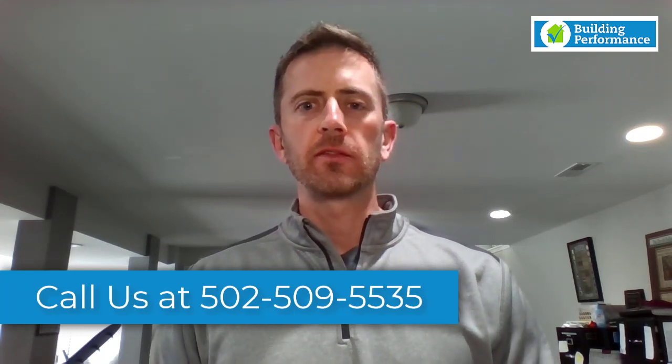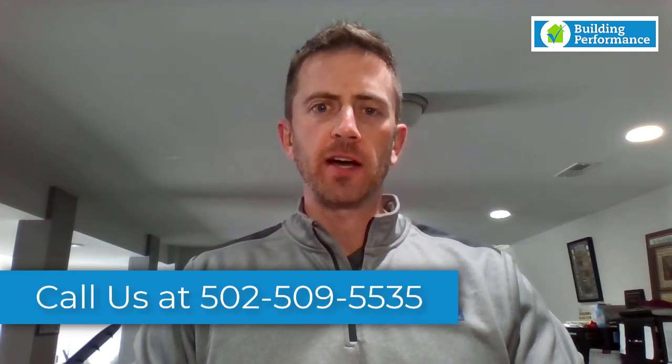Whether you build prescriptively or use the performance path, just be aware of the new requirements and know that you have options. If you have any questions, give us a call at 502-509-5535, send us an email at buildingperformancegroup@gmail.com, or check out our website at buildingperformancegroup.com, which has lots of videos and training. We'll also post this video there and on our YouTube page. Until then, see you next time — thanks!